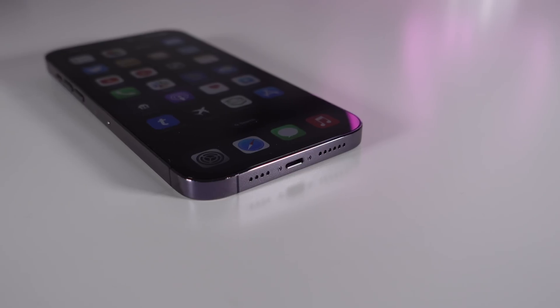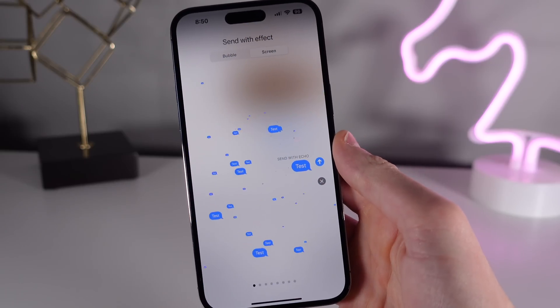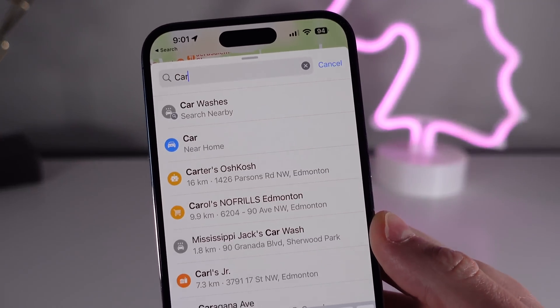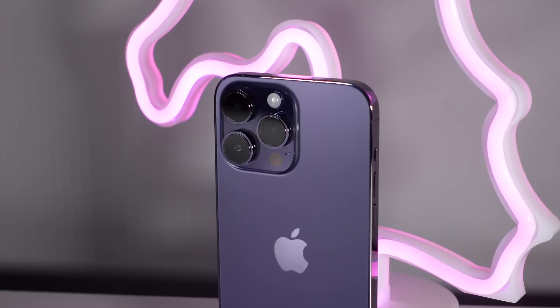In this video I'm showing you 10 things your iPhone can do that might surprise you. From cool iMessage effects to a super detailed weather forecast and even saving your parking spot. You're definitely going to learn something about your iPhone in this video, so let's roll the intro and jump right in.